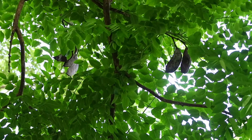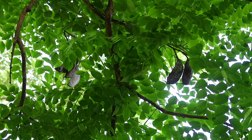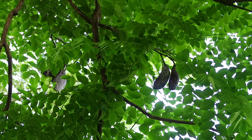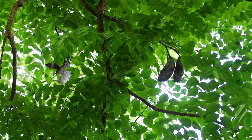We found this pawpaw tree close to the museum and these are native to the region and they are edible. The fruit tastes a little bit like mangoes and bananas to some people, but other people don't really like them.